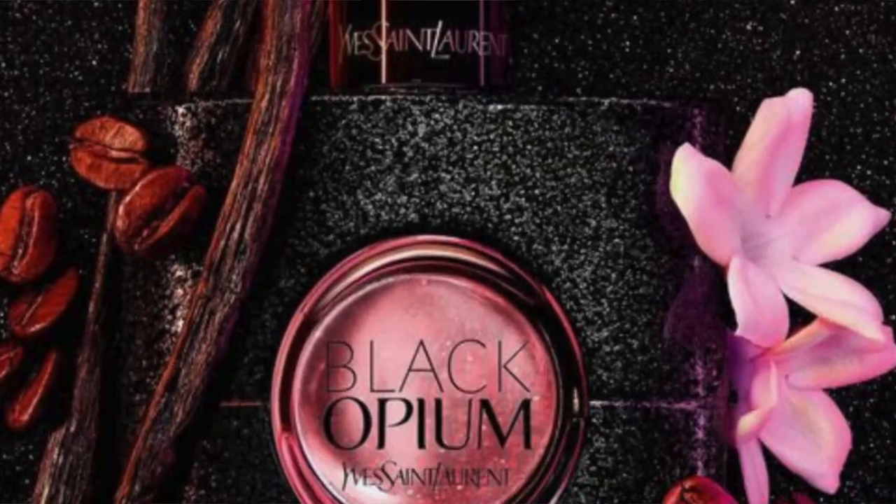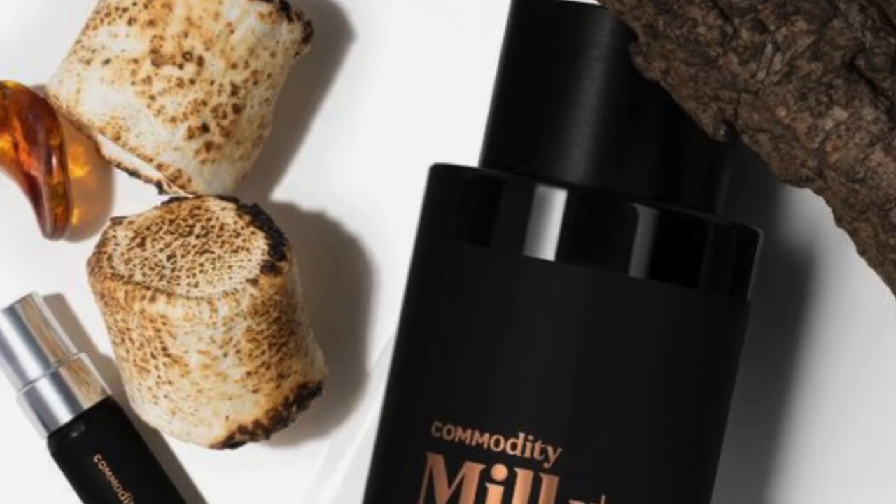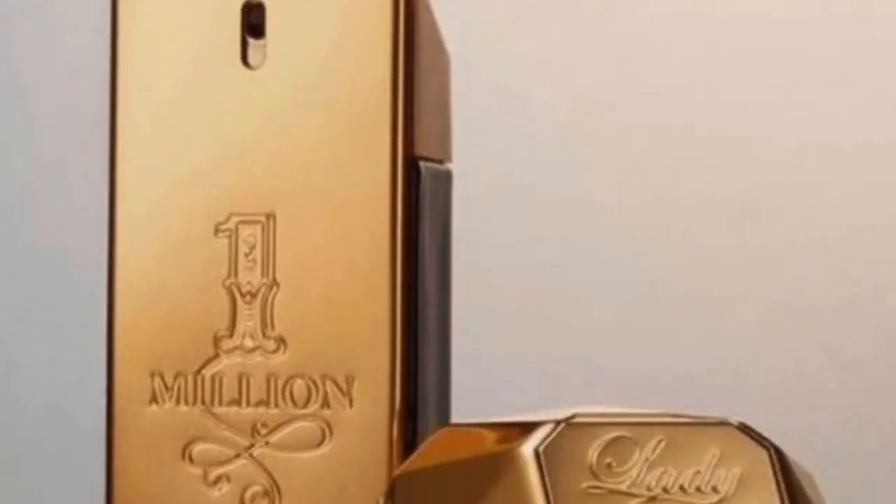Perfume — if you really want to splurge. And if your girl is a sweet, gourmand, warm, spicy girl, here are some of the best ones: Black Opium, Good Girl, Milk commodity, and Lady Million.